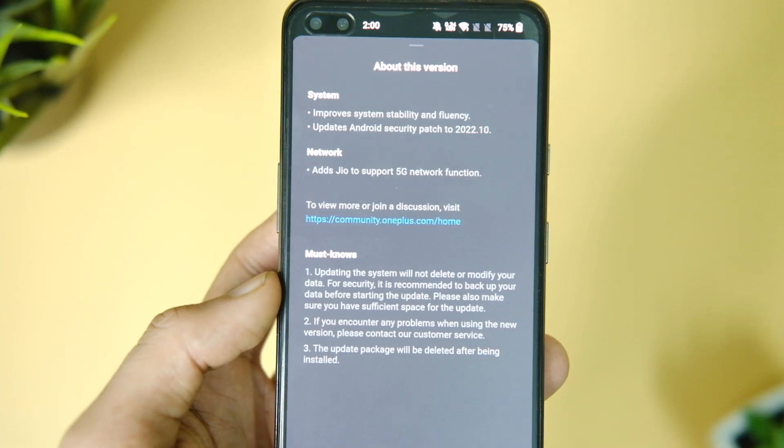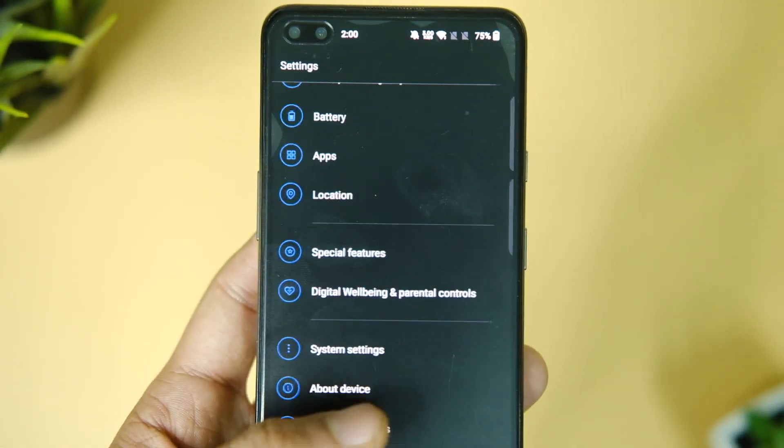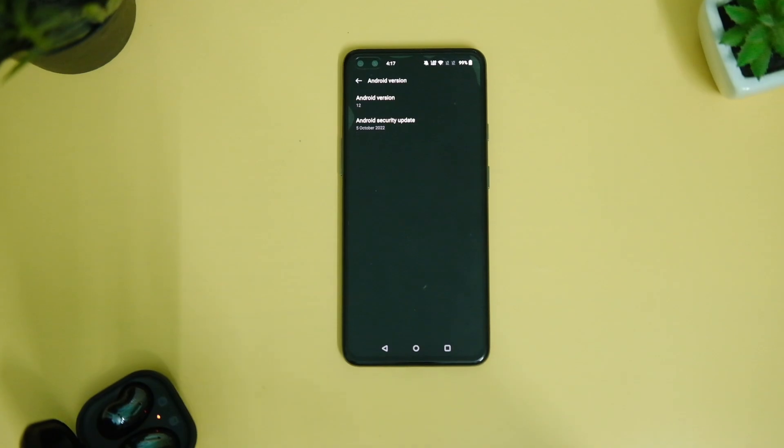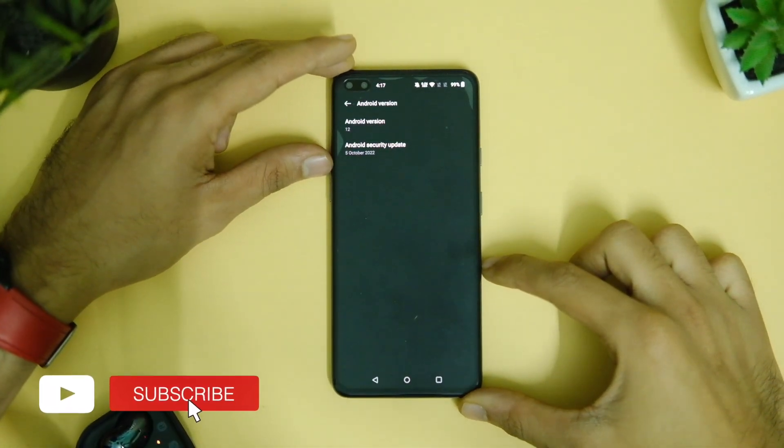You still cannot use it with this version as it is invite-only. Also the device is now on the October 2022 security patch, which is a month behind, but it's fine.